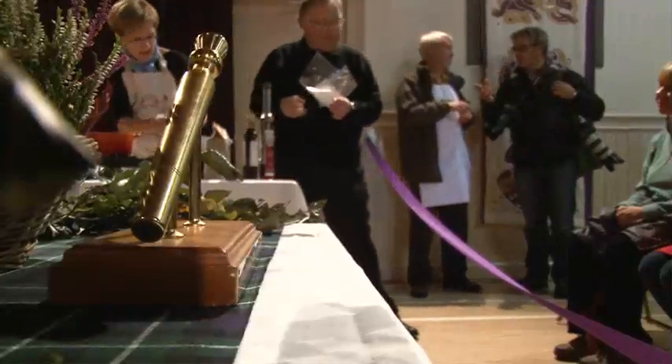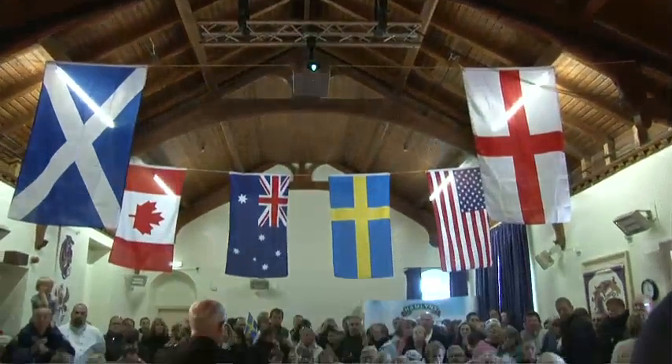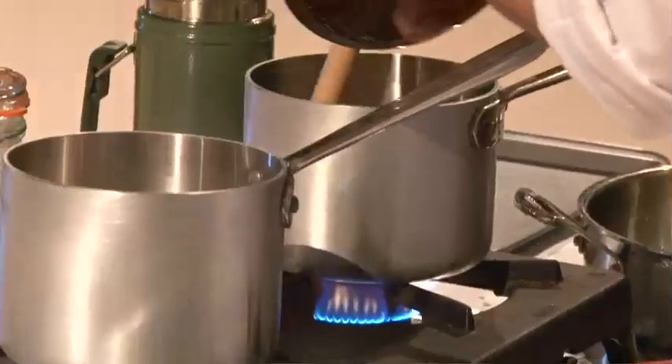Competitors, are you ready to take part in the first heat of the world's porridge making championships? Three, two, one, please cook.